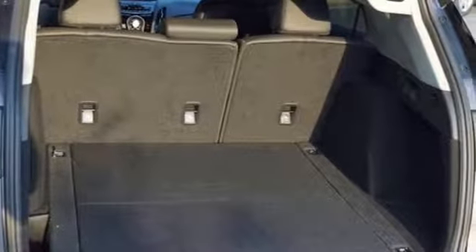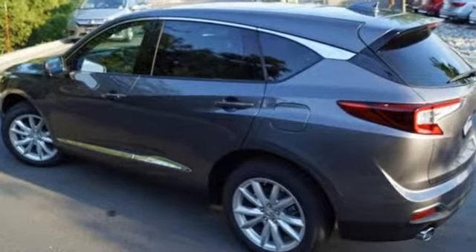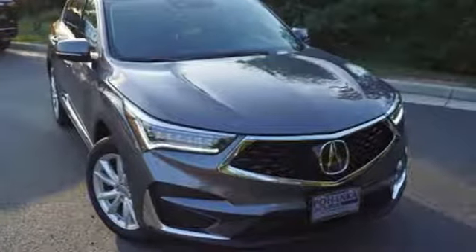Automobile ads. Despite the increase in power and cylinder count, the new RDX is more fuel-efficient than before. At Acura, we manufacture exhilaration so you don't have to. Hurry in today for a test drive.